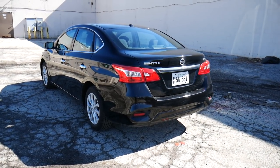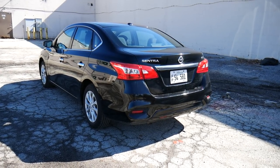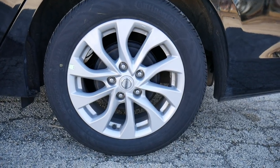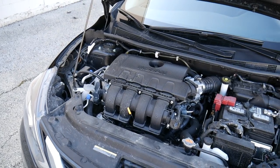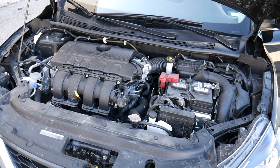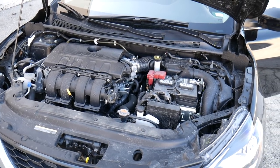Nissan's been making the Sentra since 1982 and this is the seventh generation of the vehicle, so it's been around for a while now. This one has 16-inch 10-spoke aluminum alloy wheels, and under the hood we have a 1.8-liter four-cylinder engine with Nissan's X-Tronic CVT — that's a continuously variable transmission with overdrive.